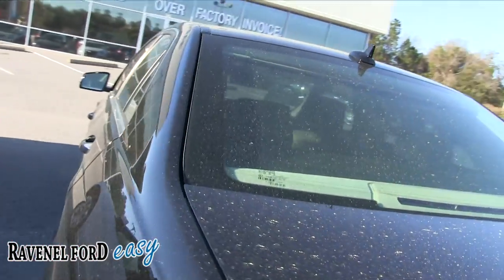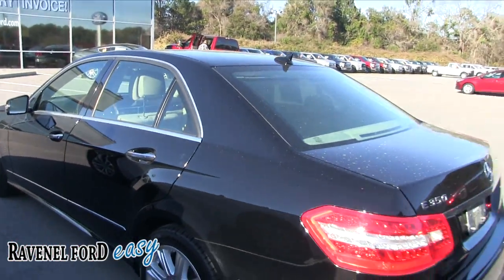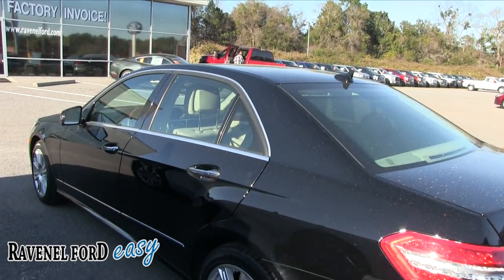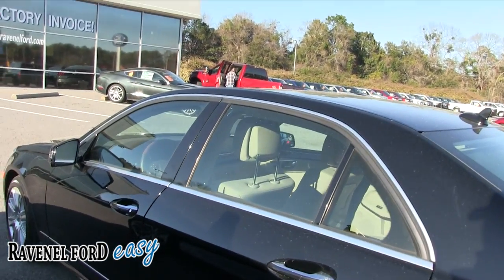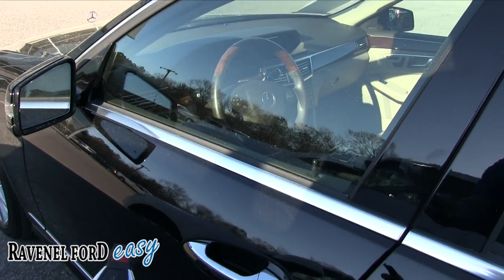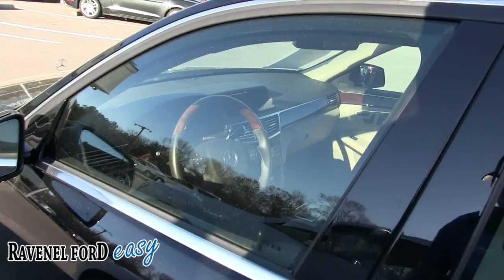Those weren't bugs inside the trunk you just saw a minute ago — those are called no-see-ums. They're everywhere flying around out here today. Again, when it hits pollen season like it is right now, everybody's allergies start bothering them and those little bugs start coming out.